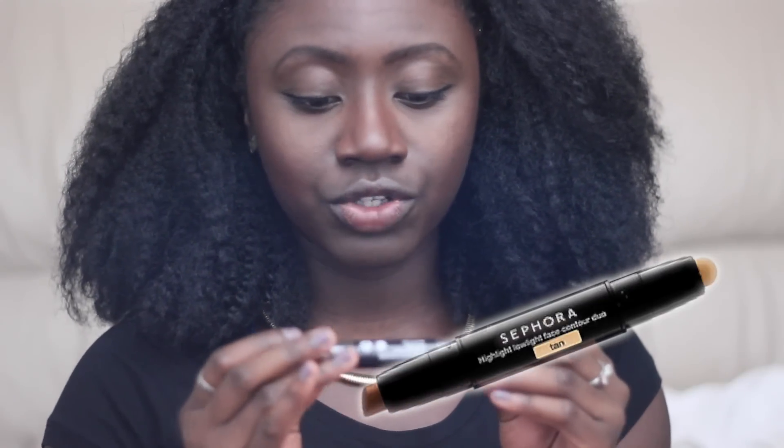Unfortunately today I've had to put my foot in my mouth. I gave this little gem a try today and oh my god, you will see from my reaction my complete and honest total shock. This is the Sephora Highlight Low Light Face Contour Duo in Deep. It was definitely an impulse purchase — I was buying some brushes and needed free shipping, so I threw this in.